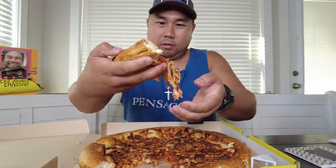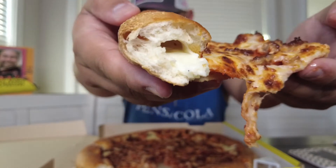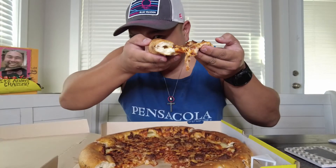Oh, the cheese is all in there. Oh man, it's hot. Look at that glorious stuffed crust pizza — it was kind of hollow, but here it is. Definitely greasy.